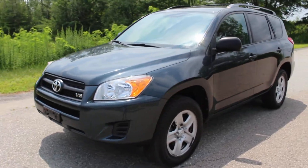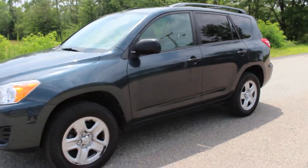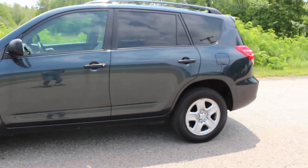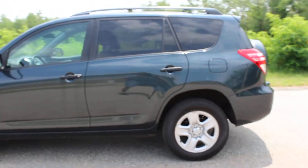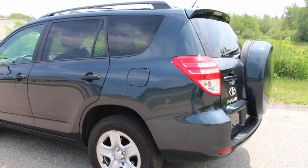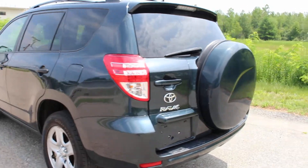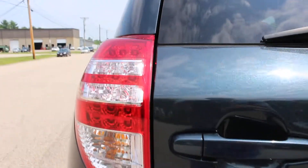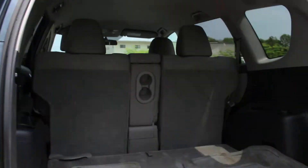Hello everyone and thank you for watching this video. This is a 2012 Toyota RAV4 — a four-wheel-drive, clean Carfax RAV4 with only 73,000 miles. It has been driven and well serviced over the last several years.